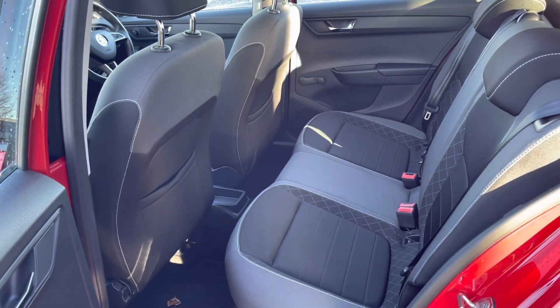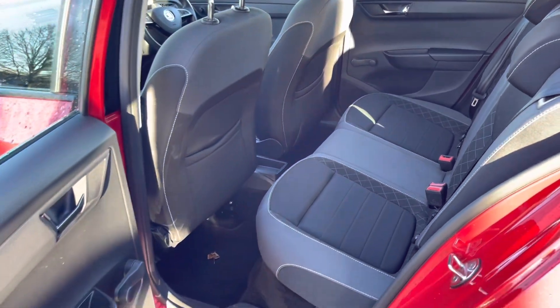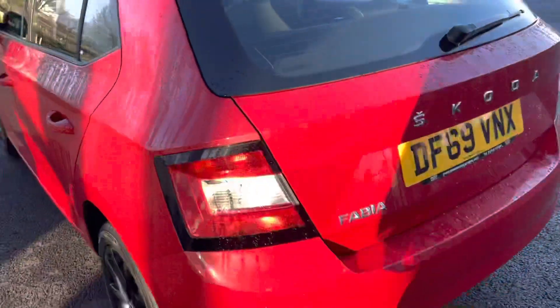Going into the rear, you can see we've got the full cloth upholstery in great condition, two-tone as well with the white stitching which really does look very nice.